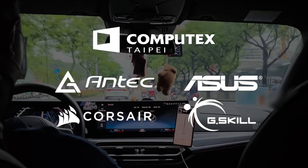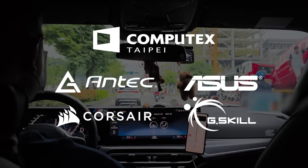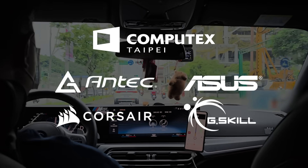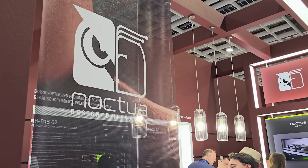My coverage of Computex 2024 is brought to you by Antec, Asus, Corsair, and Gisco. To learn more about all their new products, check out the links in the description below. We're at the Noctua booth now where they've got a bunch of new stuff. Let's go ahead and see what they're up to.